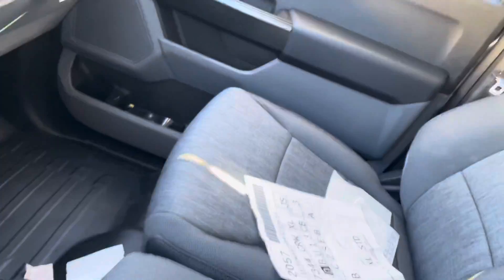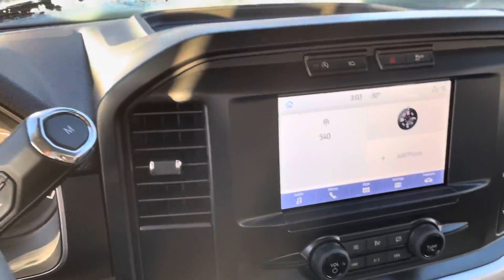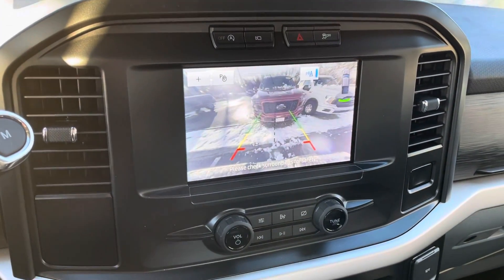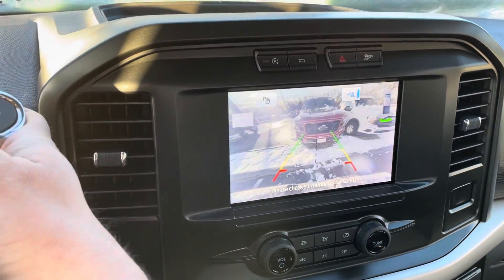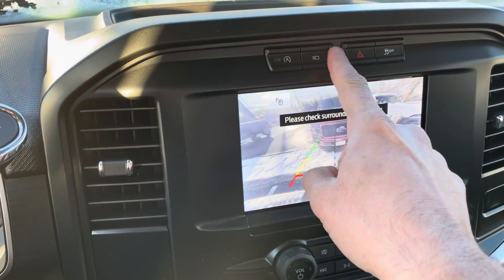And this middle console does fold down to become a middle console, just like that. We've got a backup camera, Bluetooth, Apple CarPlay, Android Auto. You can also press the camera button right here to turn it on.